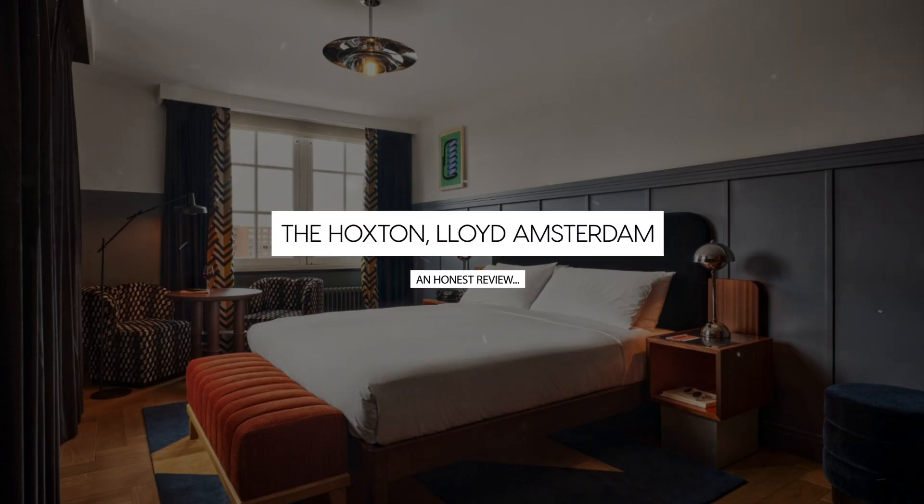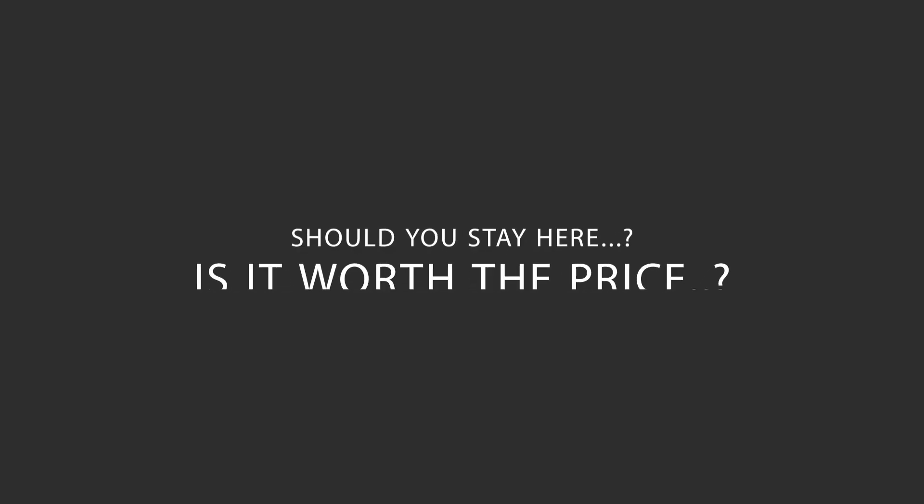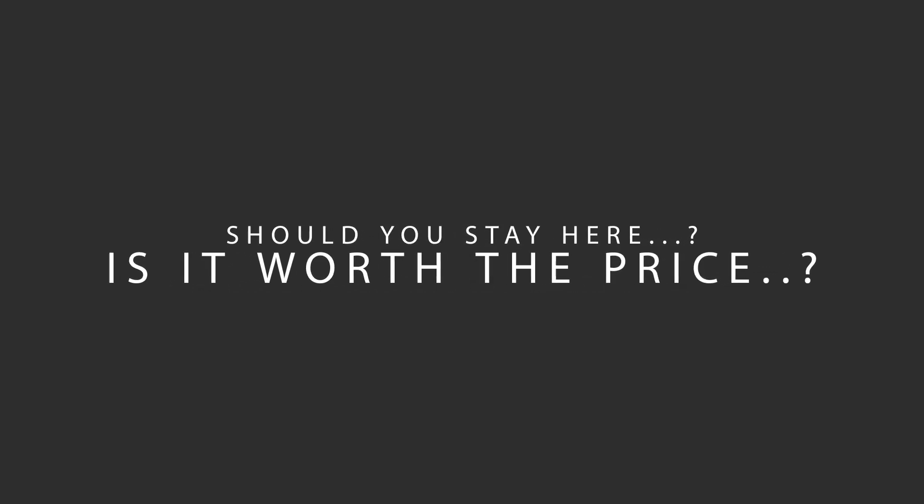Today, we're diving deep into a review of the Hoxton, Lloyd Amsterdam, located in Amsterdam, Netherlands. Let's find out if this hotel lives up to its reputation, and if you should stay there.